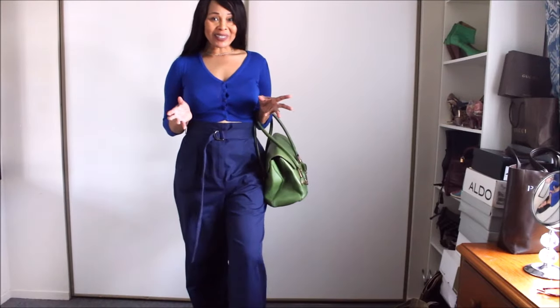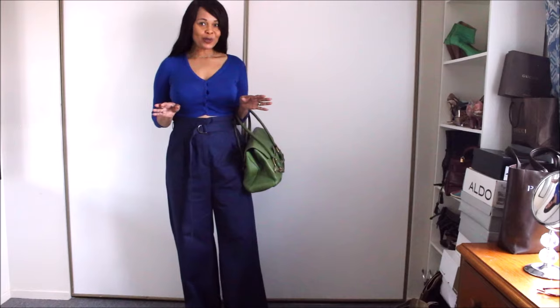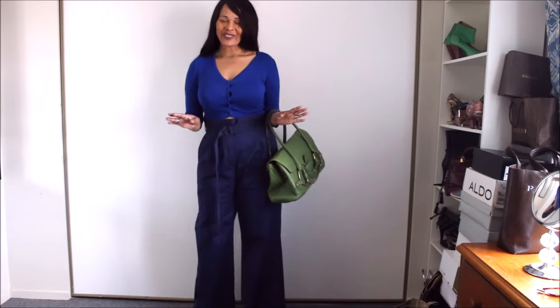I love the combination of blue — whether it's cobalt blue or navy blue — and green. I love that.